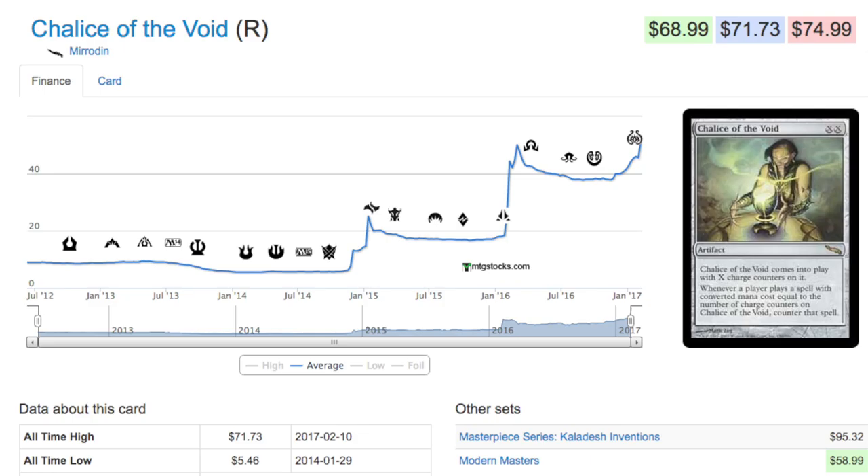After they reprinted the cards in Modern Masters, prices actually went up. I remember Tarmogoyf went up in price after the reprint — I guess if you open one Tarmogoyf you think, 'I'll just try to get a playset,' and then the demand is actually much higher because all those people opening one or two Tarmogoyfs are now trying to get playsets of them.